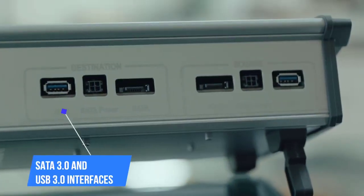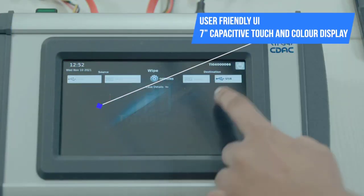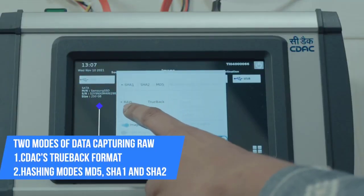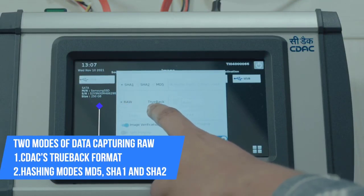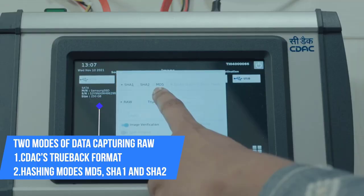Has SATA 3.0 and USB 3.0 interfaces for destination disks. Features a user-friendly UI with a 7-inch capacitive touch color display. Two modes of data capturing — RAW and SEDEC's TrueBack format — with hashing modes MD5, SHA-1, and SHA-2.